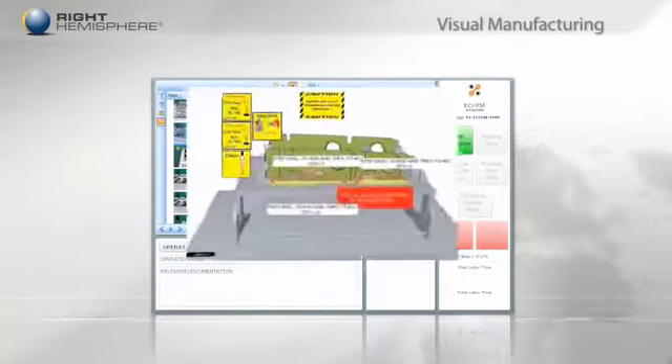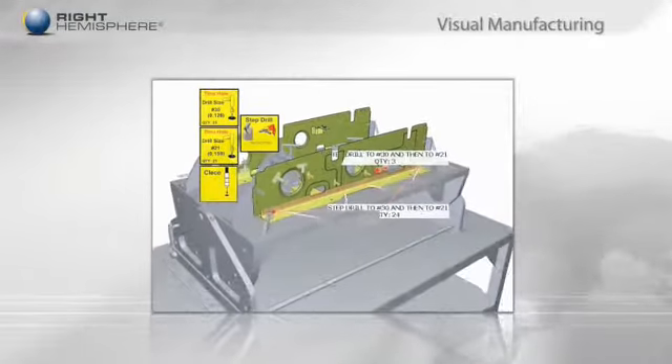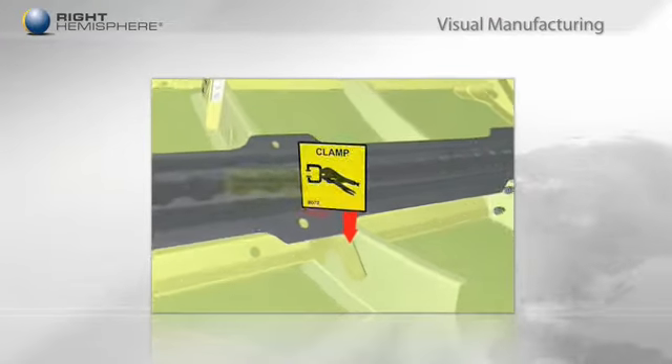Right Hemisphere's visual manufacturing solutions provide easy-to-understand step-by-step manufacturing instructions with accurate bills of material, configurations, and effectivity, completely integrated with existing manufacturing execution systems.